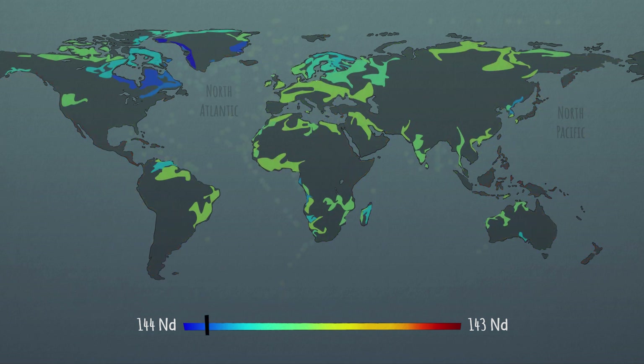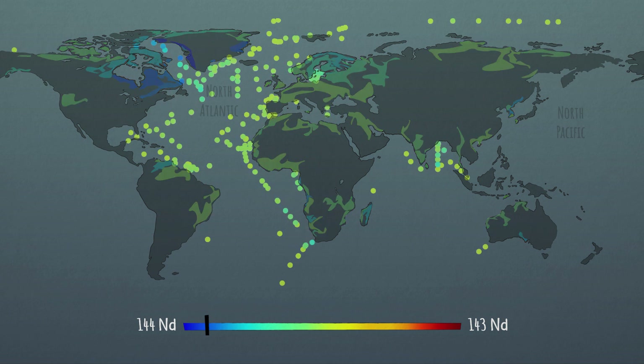The warm colors reflect water influenced by the erosion of young basaltic soils or volcanic emissions. On the other hand, water from regions with old granitic soils is represented in cold colors.